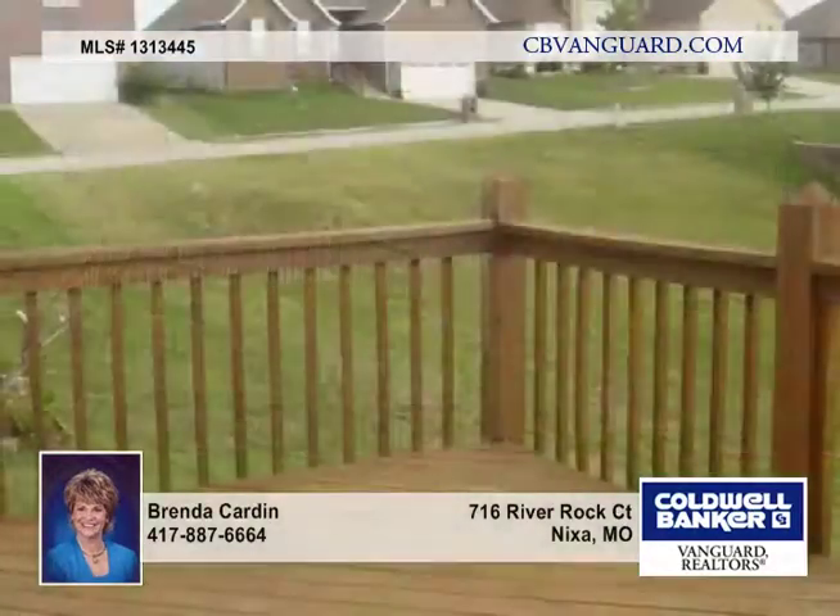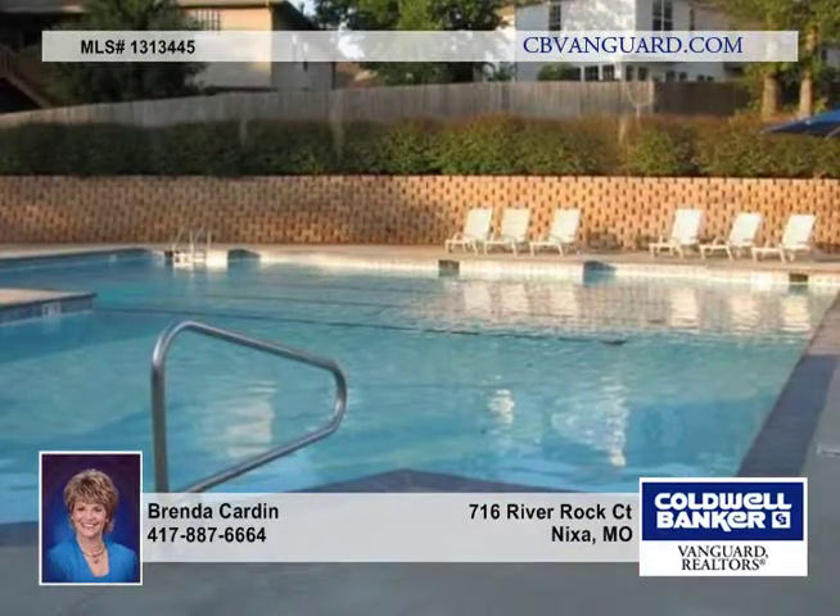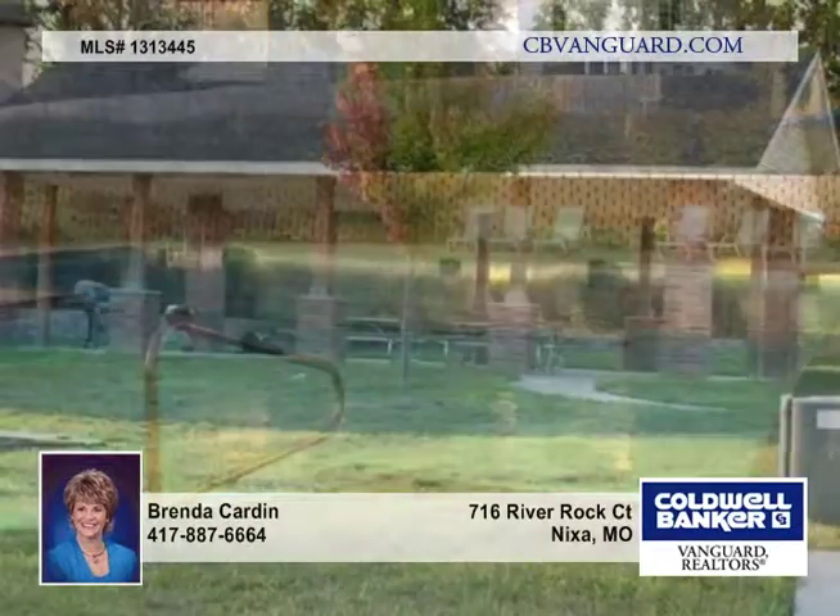Downstairs is a huge open basement area with space for two to three different living areas, a rec room, and more. You'll love it. You'll also appreciate the storm shelter in the basement.